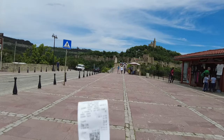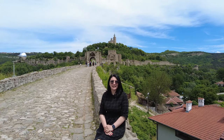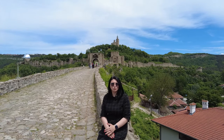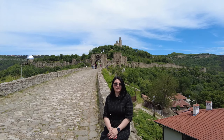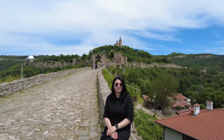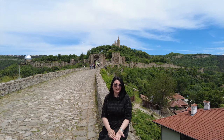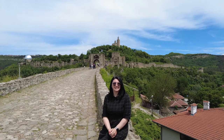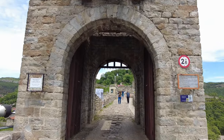Bileti aldık, göstereyim: 2 yetişkin 20 leva. Velika Tırnova'nın sembolü Saravets Kalesi'ne geldik. Kaleyi arkamda da görebilirsiniz. Bu kale günümüze kalan surlarıyla ve kapılarıyla oldukça tarihi bir yer; en çok turistin ziyaret ettiği bölgedir. İçeride zamanında yaklaşık 400 ev, 18 kilise ve saray yapılmış. Burası kalenin ana giriş kapısı, kuzey kapısı; bunun dışında 2 tane dağ kapısı var.